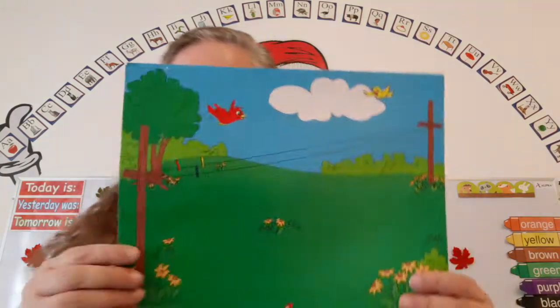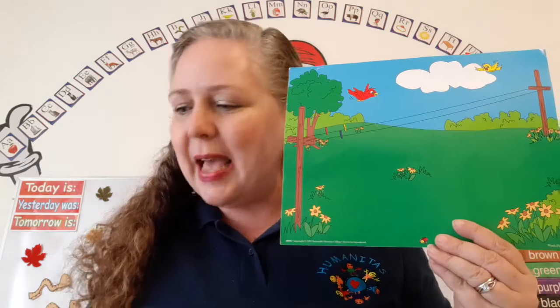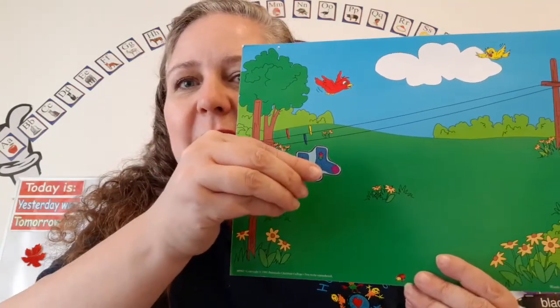Super duper duper. Now, can you help me hang up the clothes? But I need to know — what does I say? I says eh. Now we get to hang up a cute yellow dress. There we go, we hung it up. You guys are amazing. What does I say? I says eh. Now we get to hang up some socks. Super duper. What does I say? I says eh.